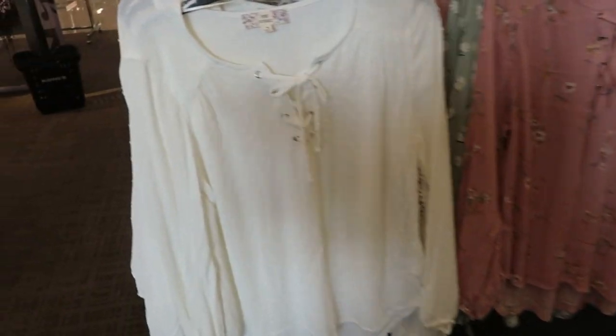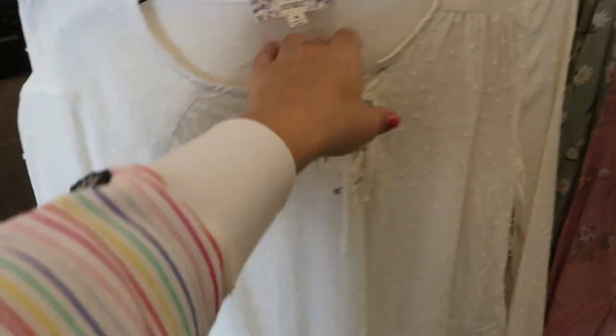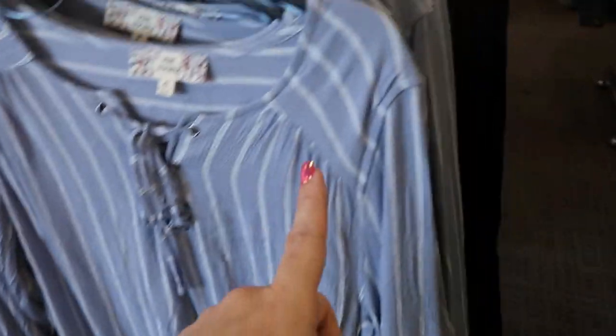Little tie tops from Pink Republic look cute. They have this white with a little swiss dot print, then there's a pink floral, a green floral, blue and white stripes, and then a black with that swiss dot.